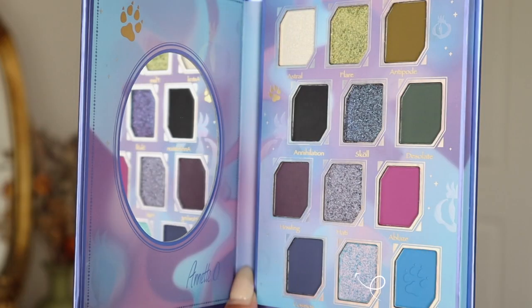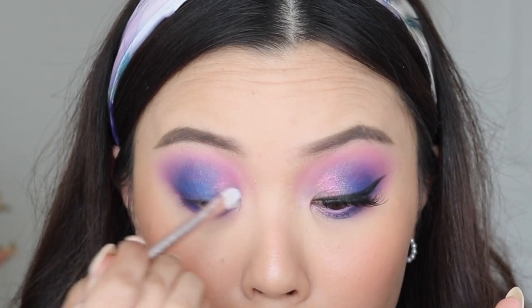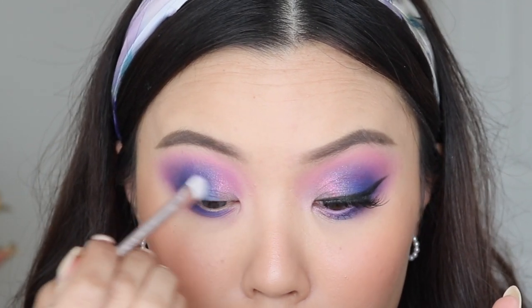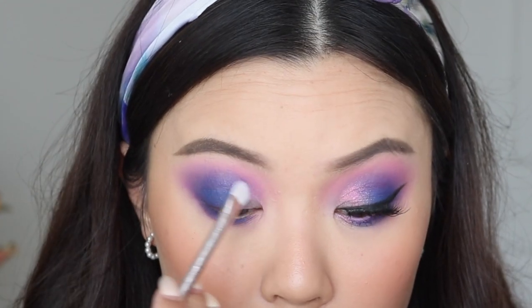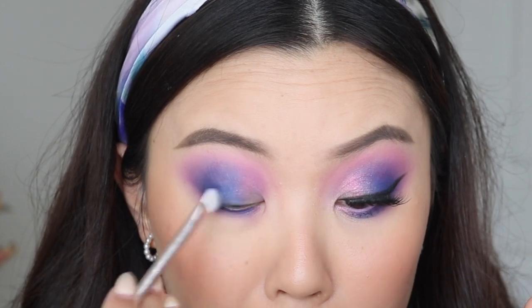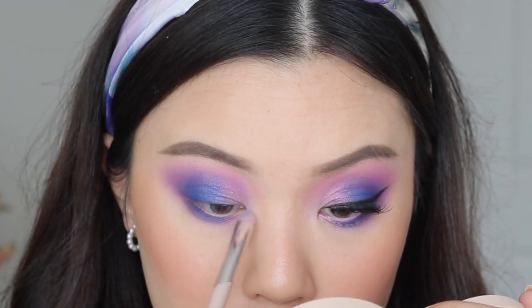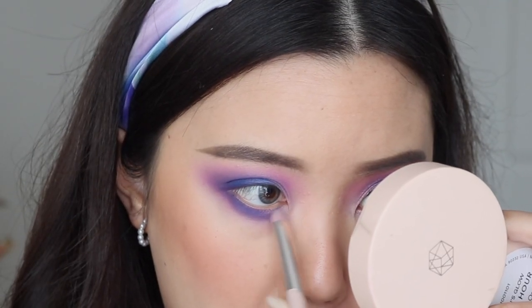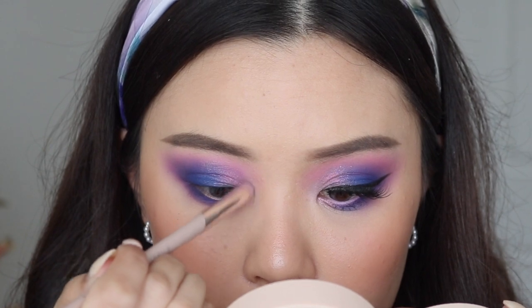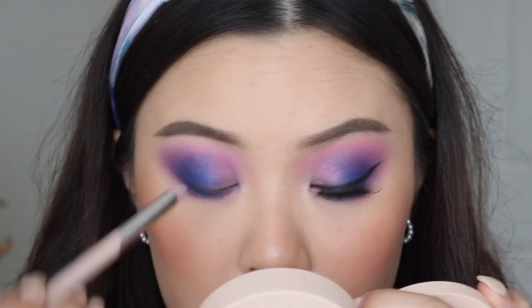Now going into the shade Eternal, I'm going to take this to the inner third of my eyes and also to the inner corners. Eternal is a really special shadow because in the pan it has a really strong lilac blue, but once it's on the eyes, it just transforms into this beautiful multi-chromatic fuchsia type of pink. I think it's the perfect metallic to use for this eye look — I'm obsessed with it, and it was a big surprise when I applied it.